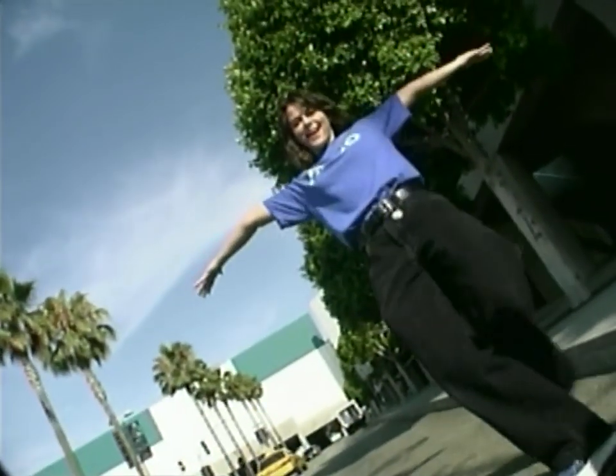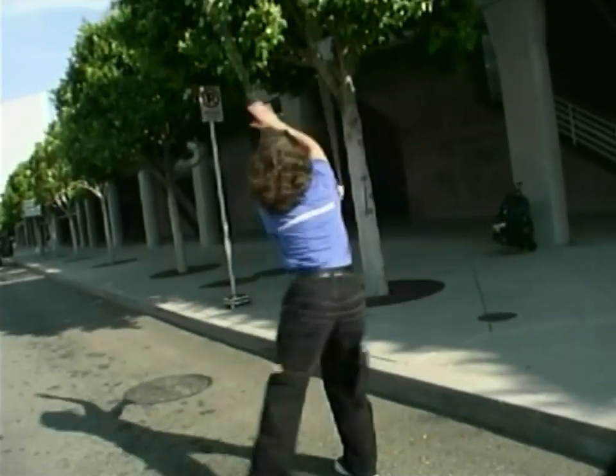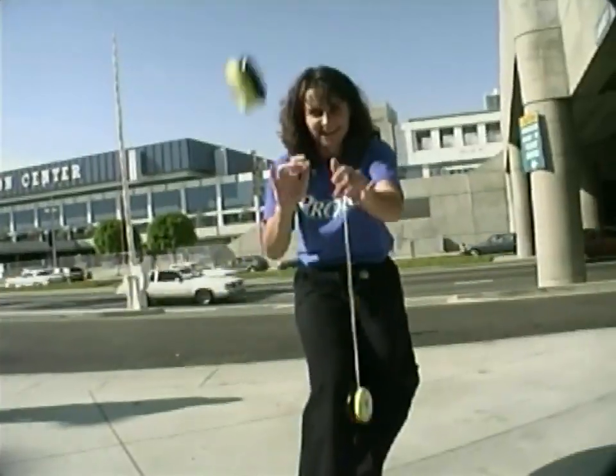It's really nice going to an area and teaching a kid how to yo-yo, and then coming back a couple months later only to find out they've gotten really good. That's what makes it worthwhile.